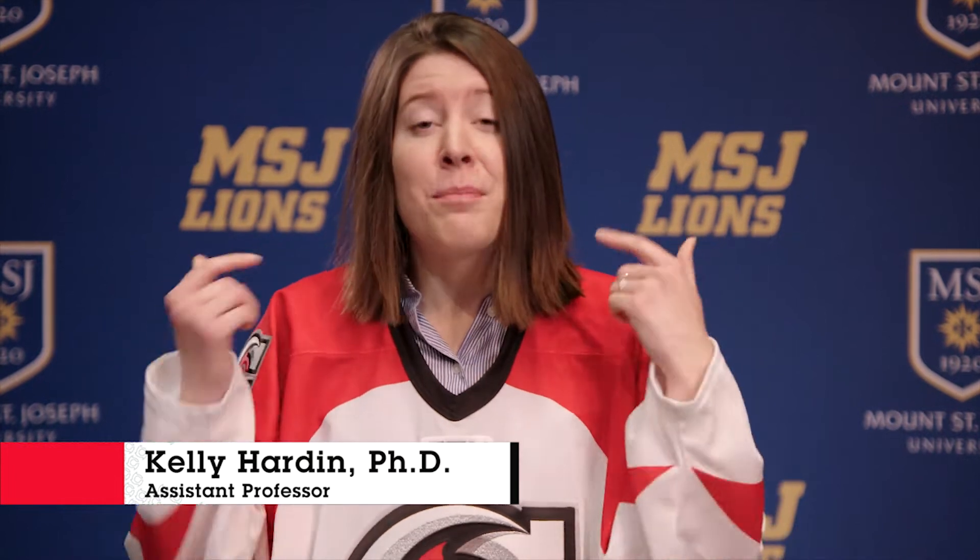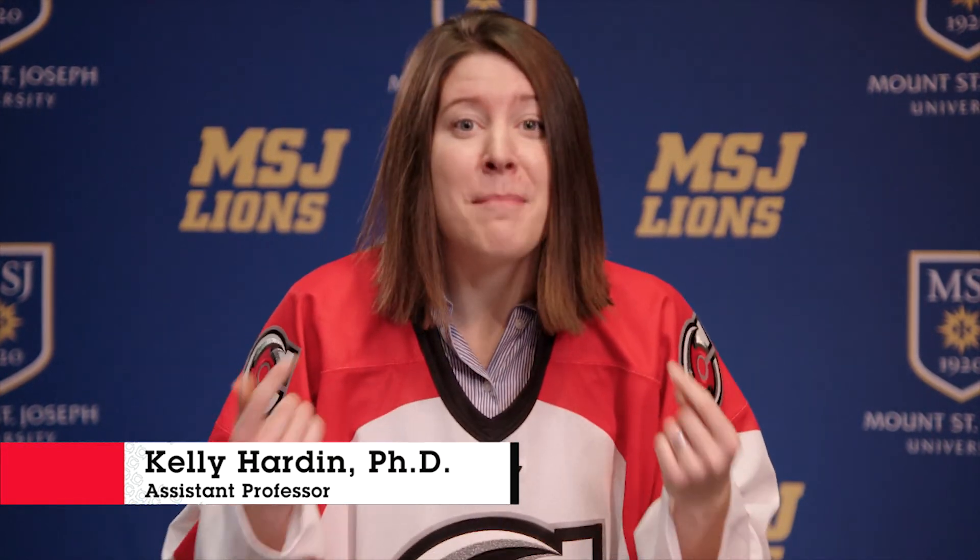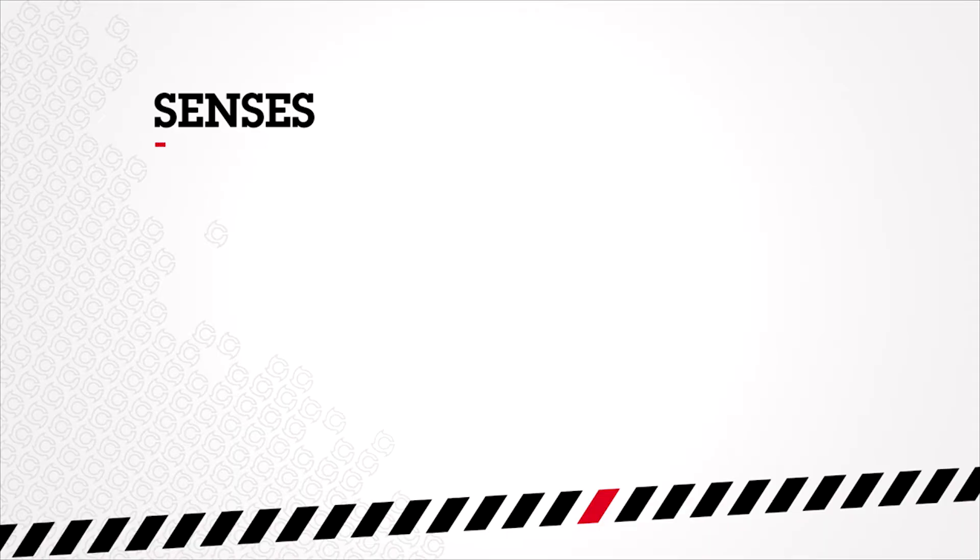As a hockey player moves down the ice with the puck, he has a big decision to make: pass or shoot the puck. His brain uses information from his senses to make that decision and then tells his body what to do. Let's take a look at how that happens.